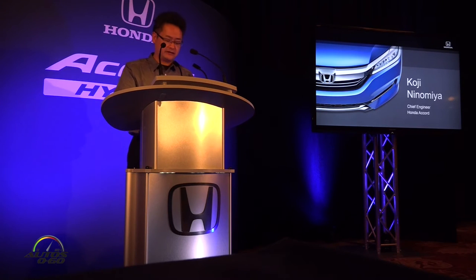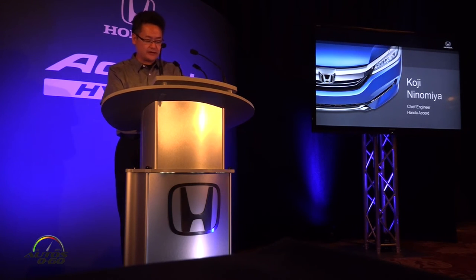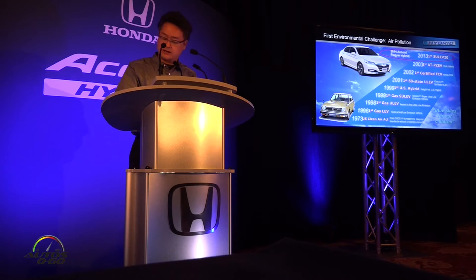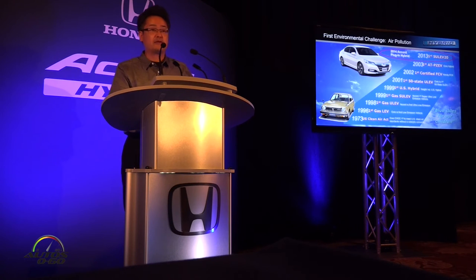I joined Honda in 1997 and have worked on Accord models. As you know, Honda always sets high targets that go beyond environmental regulations. We have always been at the forefront by achieving these goals. The 2013 Accord plug-in hybrid was no exception — it was the first to meet emission standards ahead of any other model.